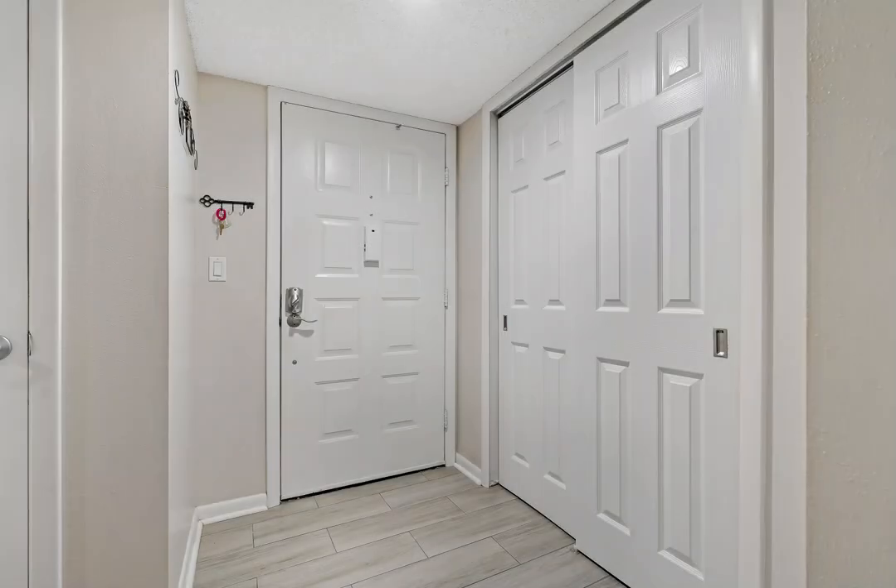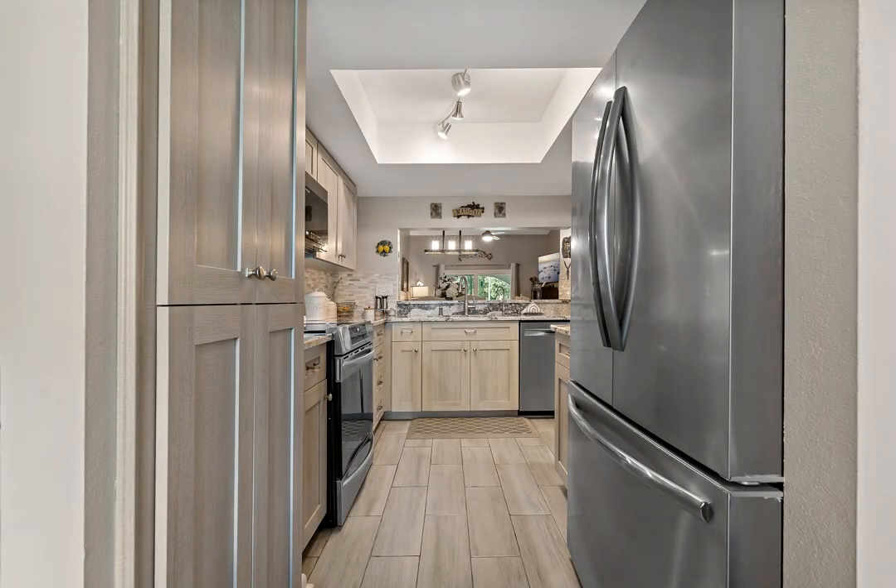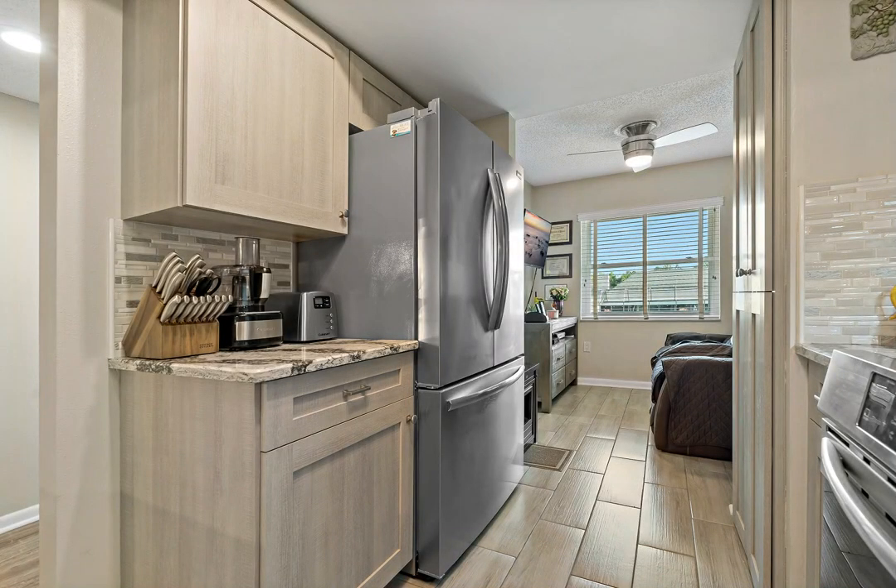Open floor plan, vaulted ceilings, split bedrooms, with dual access to the private screened-in and tiled lanai with a fountain pond view.